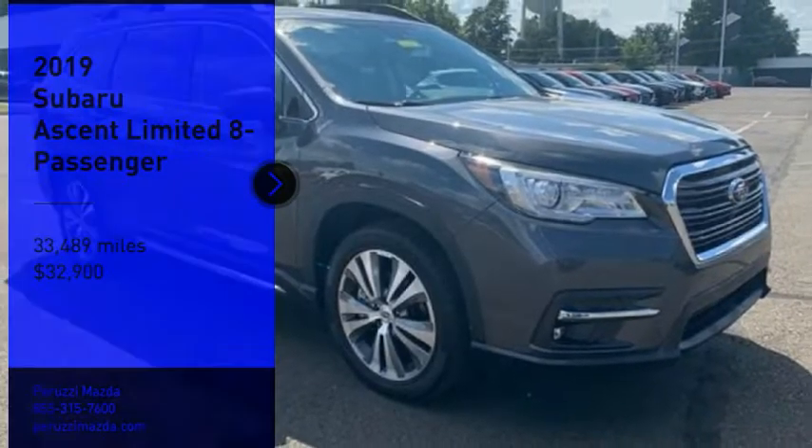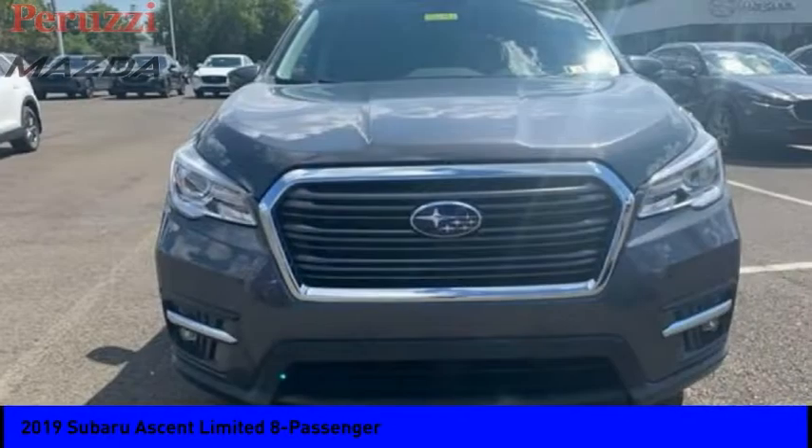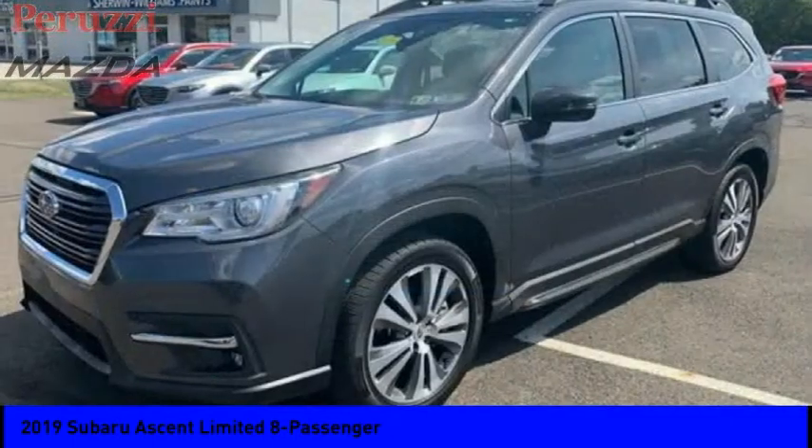Looking for the right vehicle? Check out the 2019 Ascent. The Subaru Ascent is a breath of fresh air to families in need of more room.